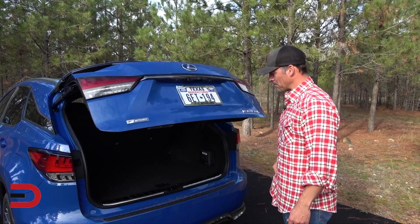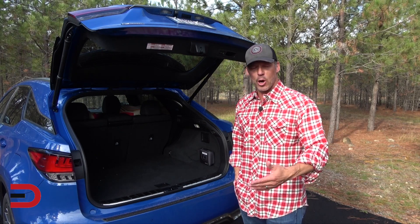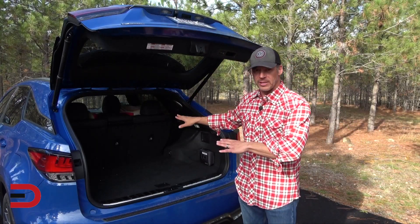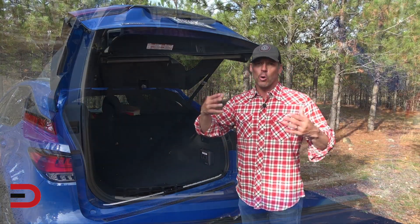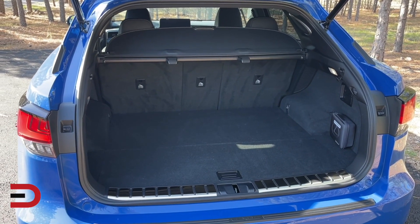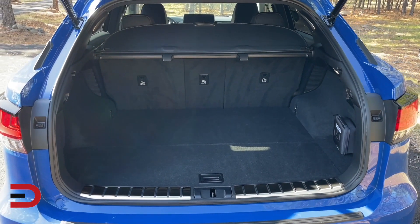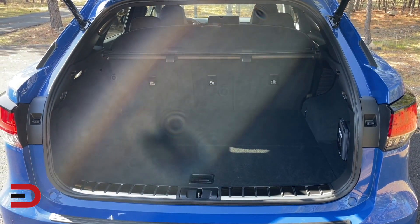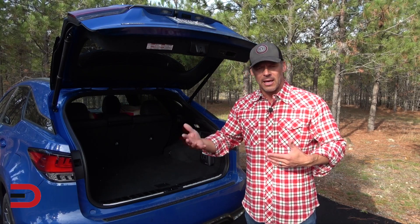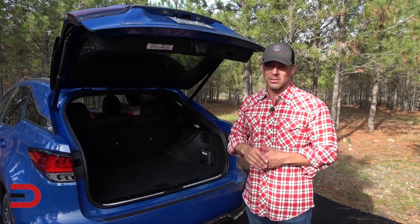Number one dislike compared to its competition is cargo space. Naturally, if you have the L version with three rows, your cargo space is a lot more because you have a longer wheelbase — around 57 cubic feet with all rows folded down. But with two rows here, our total capacity is just over 32 cubic feet. This is a 40-20-40 fold-down split, and you can fold those down with the levers on the right. Behind the back row, you have 16 cubic feet of cargo space — plenty for groceries and small items, suitcases and things like that — but compared to its competition, this is below average. So this definitely has to be one of the cons of this vehicle.